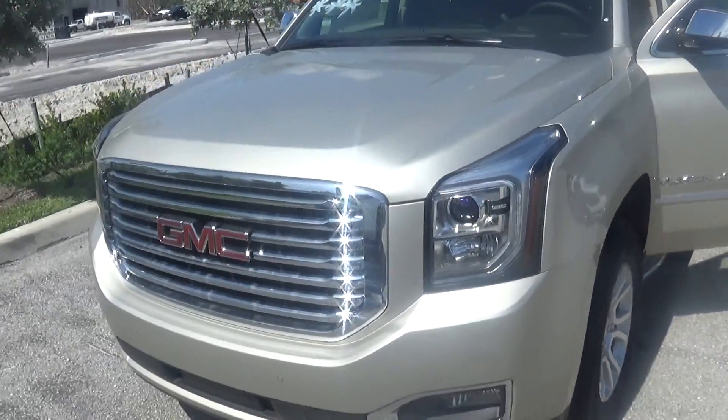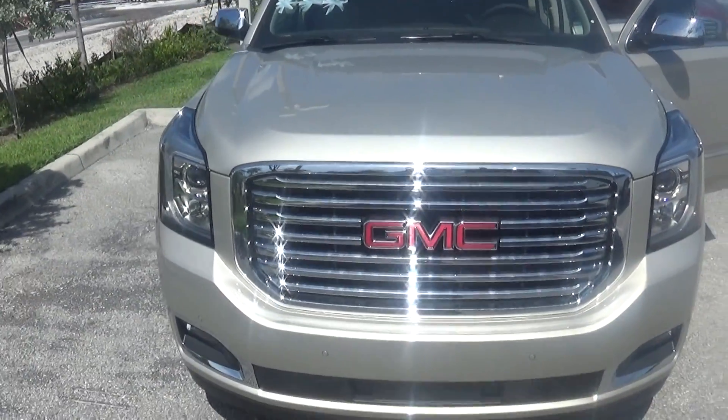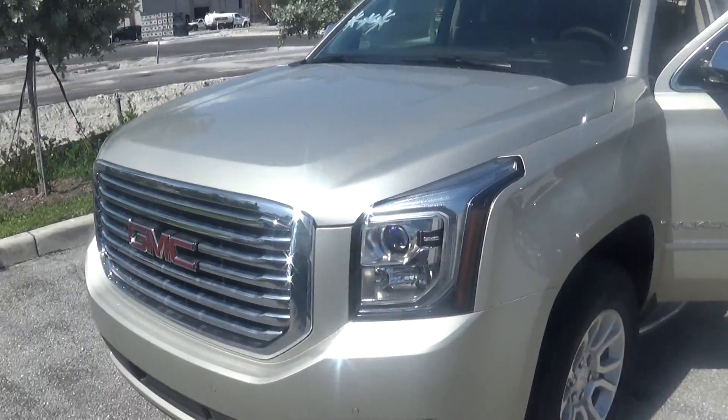If you're interested in purchasing or leasing, you can lease this vehicle for $549 per month with approved credit. It does come with the Premier package that we have on this SLE.